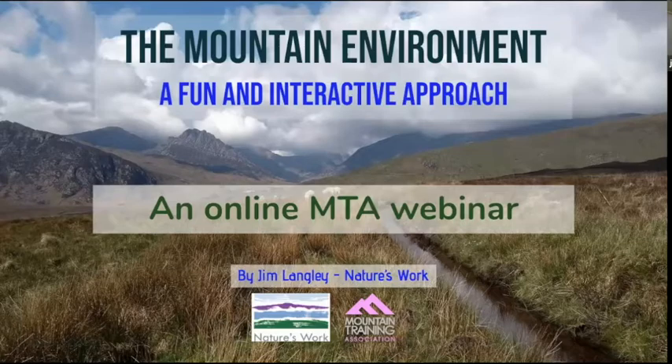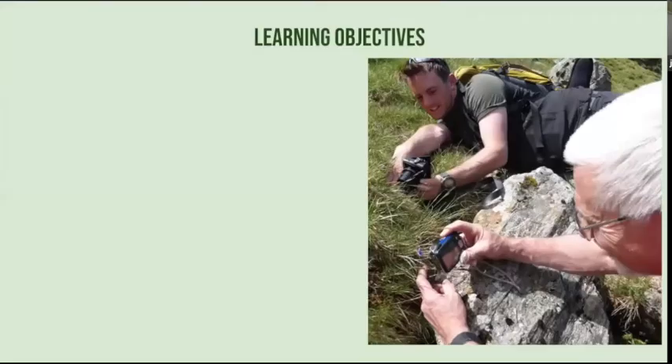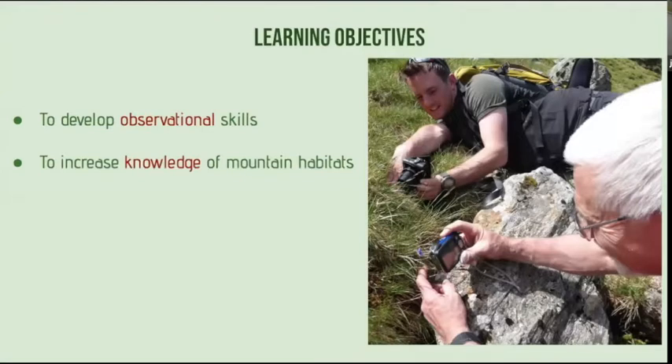Through this presentation we're hoping to develop observational skills, increase knowledge of mountain habitats, and to use the natural world to wow your clients.